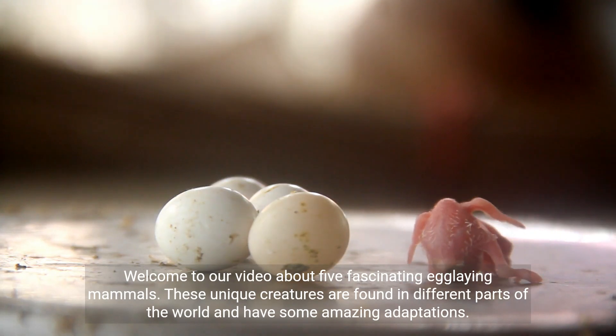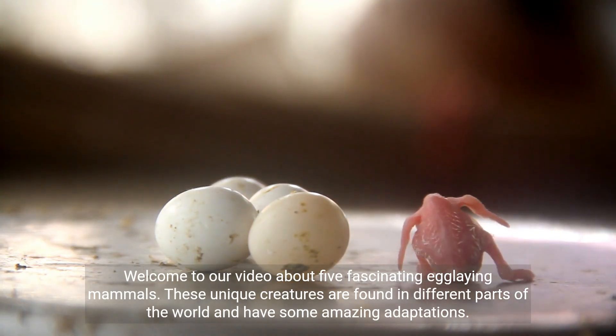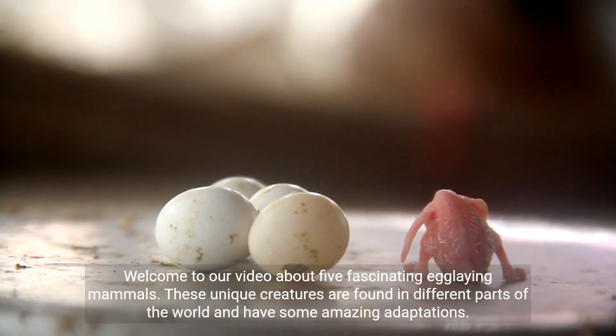Welcome to our video about five fascinating egg-laying mammals. These unique creatures are found in different parts of the world and have some amazing adaptations.